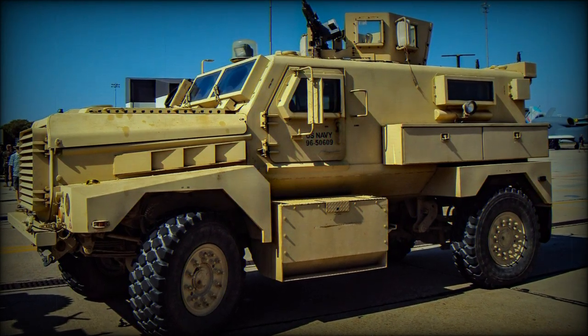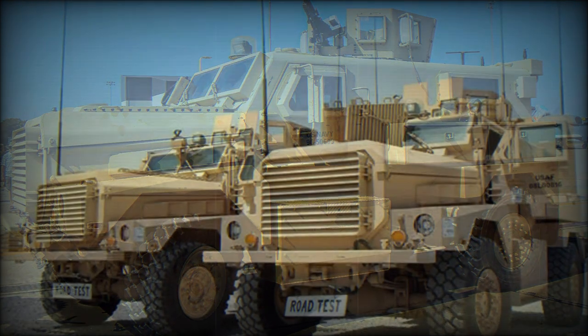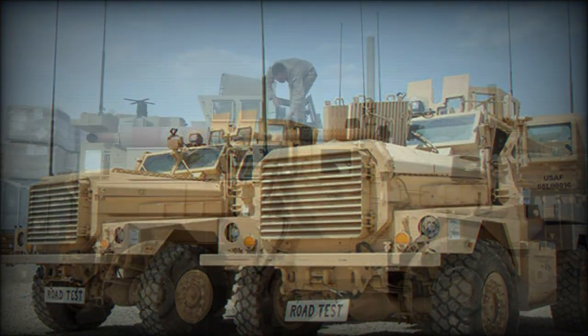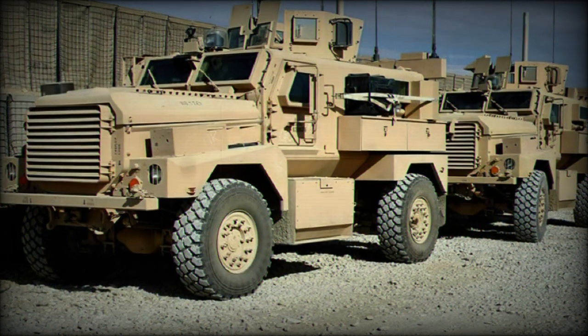The Cougar is a mine-resistant ambush-protected vehicle, developed by Force Protection Inc. It is available in 4x4 and 6x6 configurations. The vehicle has been produced since 2002. Several thousands of these vehicles are in service with the U.S. Armed Forces.